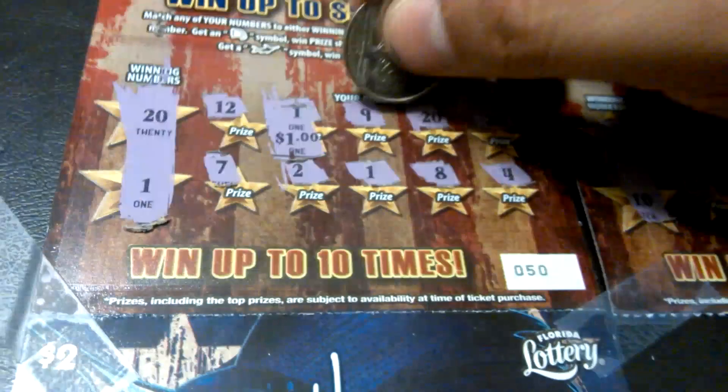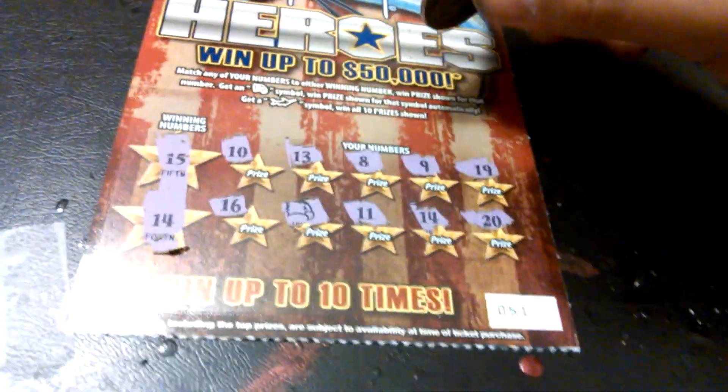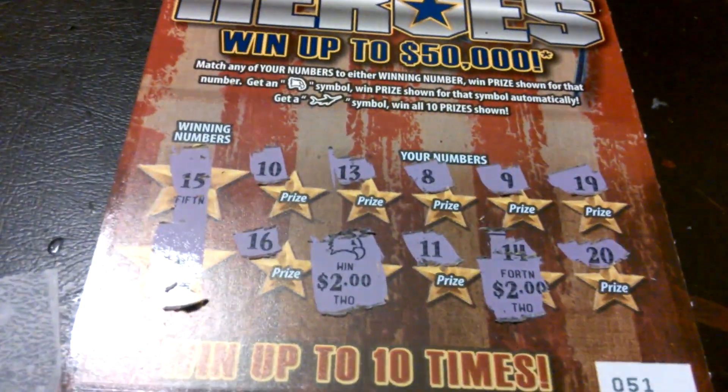Alrighty. Behind number 1: $1, $21, $21, $1, $1. Okay, we've got $4 there. And here we've got the eagle and the 14 behind the eagle — $2 behind the 14. $2. So we've got $8 out of 10. Alright, folks, till next time. Later.